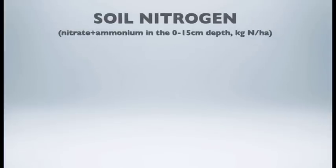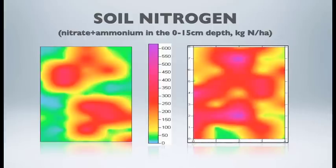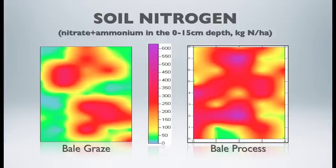We also looked at nitrogen distribution using Surfer software. On the bale processing side, nitrogen was more evenly distributed across the winter grazing site because the bale processing system spread feeding stations evenly. In contrast, most of the nitrogen concentration on the bale graze site was localized where the bale sat.